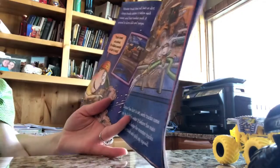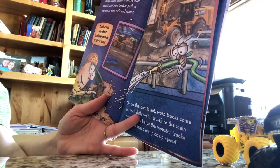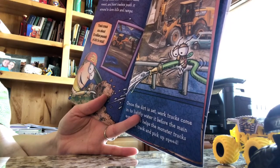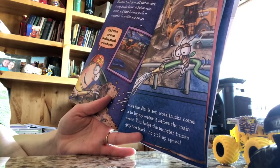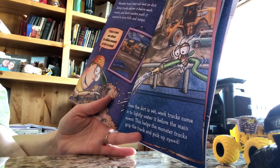Monster truck tires roll best on dirt. Dump trucks deliver it before each event, and front loaders push it around to form hills and ramps. Track crews use about 15 million pounds of dirt in total. Once the dirt is set, work trucks come in to lightly water it before the main event.